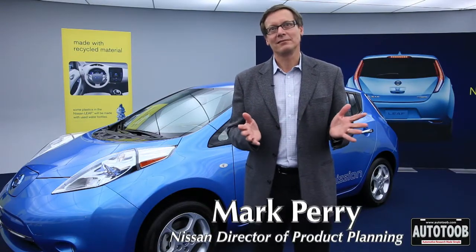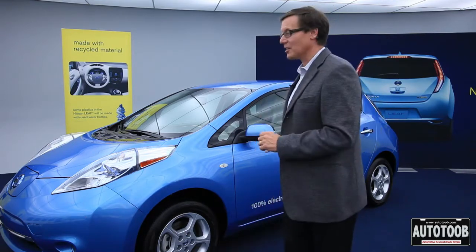Hi, I'm Mark Perry. I'm the director of product planning for Nissan. I'm here to talk to you about the world's really first affordable, pure, zero-emission car, the Nissan LEAF.